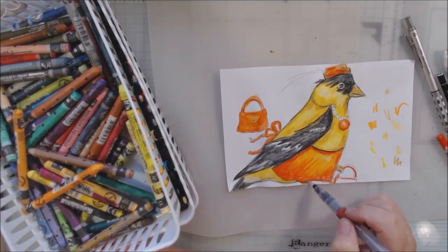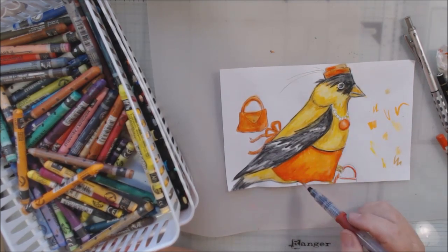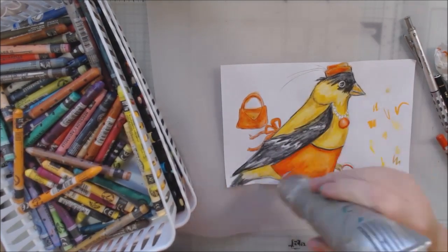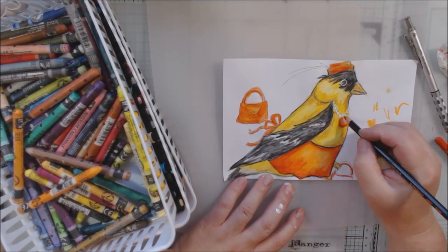I blended those two together with water to get that look. I also made the pendant on her pearls the same color, and the ties of the dress in the back, and the hat and purse — all the same colors.